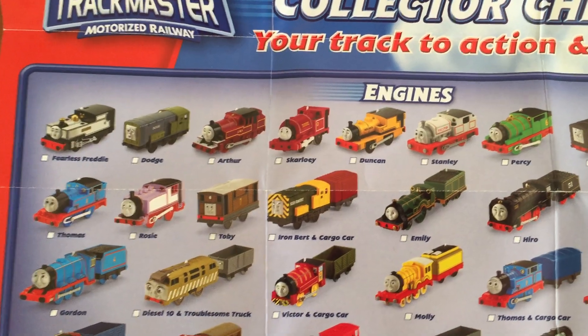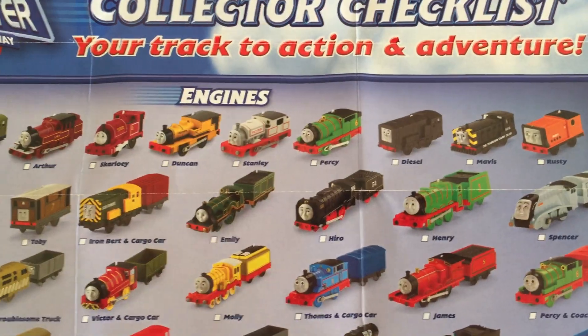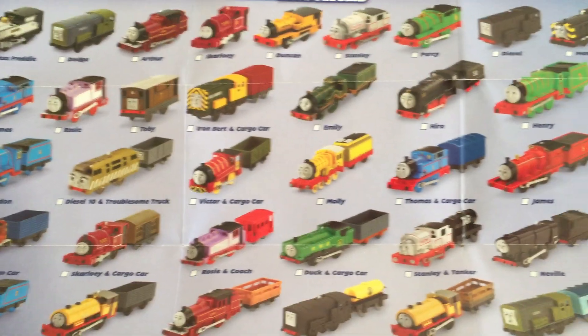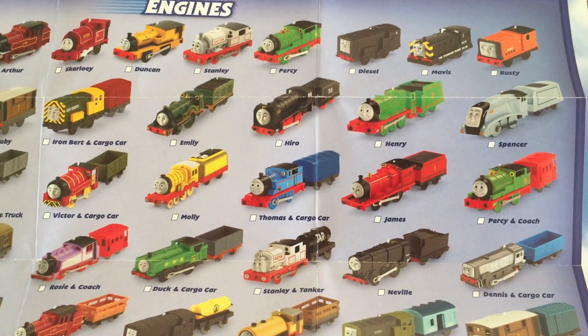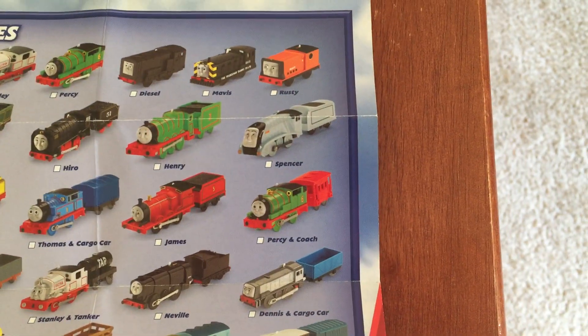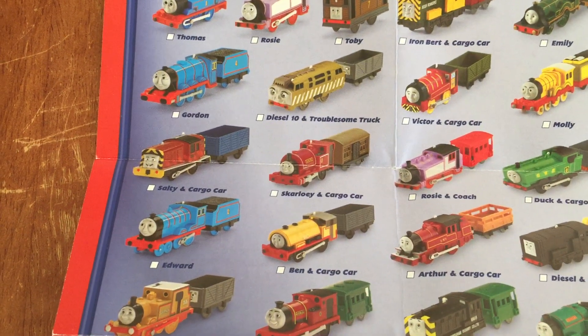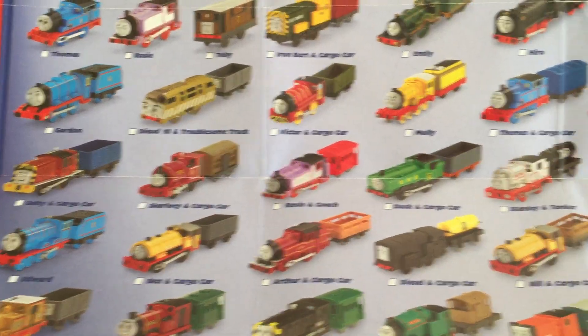Bert with a boxcar, Emily, Hero, Henry, Spencer, Gordon, Diesel 10 with a troublesome truck, Victor with a freight car, Molly, Thomas with a boxcar, James, Percy with a brake van, Salty with a freight car, Scarlett with a cattle van, and Rosie with a brake van.